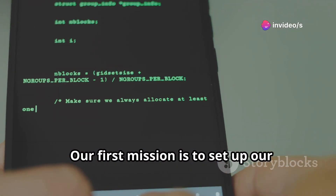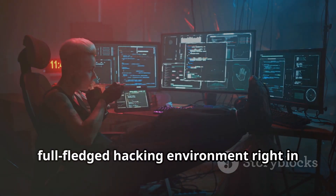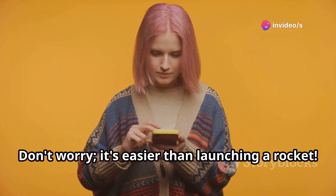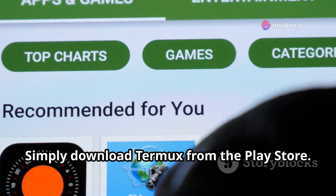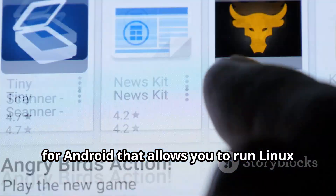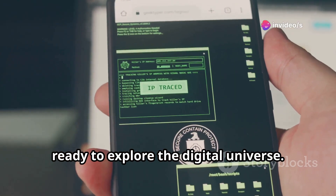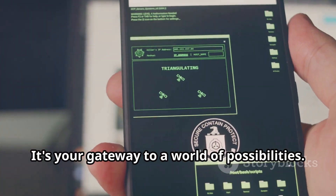Our first mission is to set up our mobile hacking lab. Imagine having the power of a full-fledged hacking environment right in your pocket, accessible anytime, anywhere. You don't need to be a tech wizard to get started. Simply download Termux from the Play Store. Termux is a powerful terminal emulator for Android that allows you to run Linux commands on your phone. Once installed, open Termux — it's your gateway to a world of possibilities.